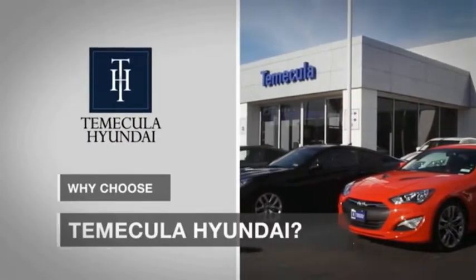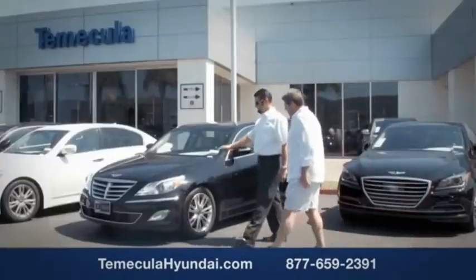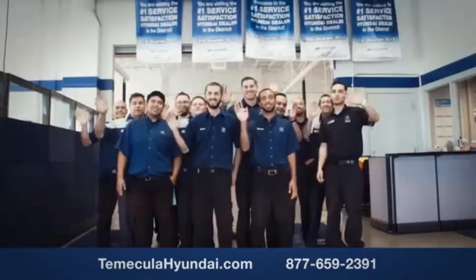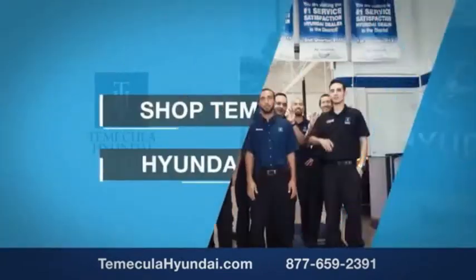Why choose Temecula Hyundai? It's simple — experience. Buying a car is a big financial decision, and knowing you're working with a team you can trust is important. Customer satisfaction is our top priority. We want you to work with a team that has integrity and passion — buy from people you can trust. Shop Temecula Hyundai today.